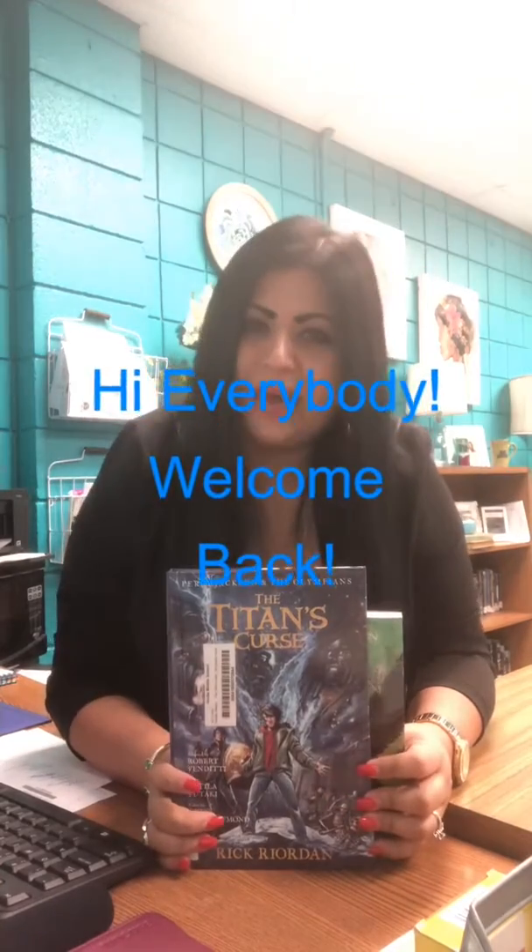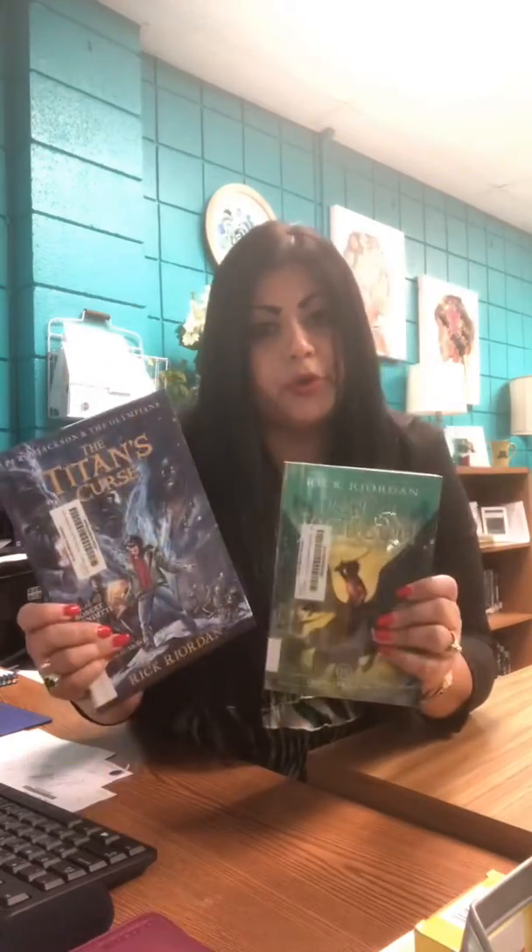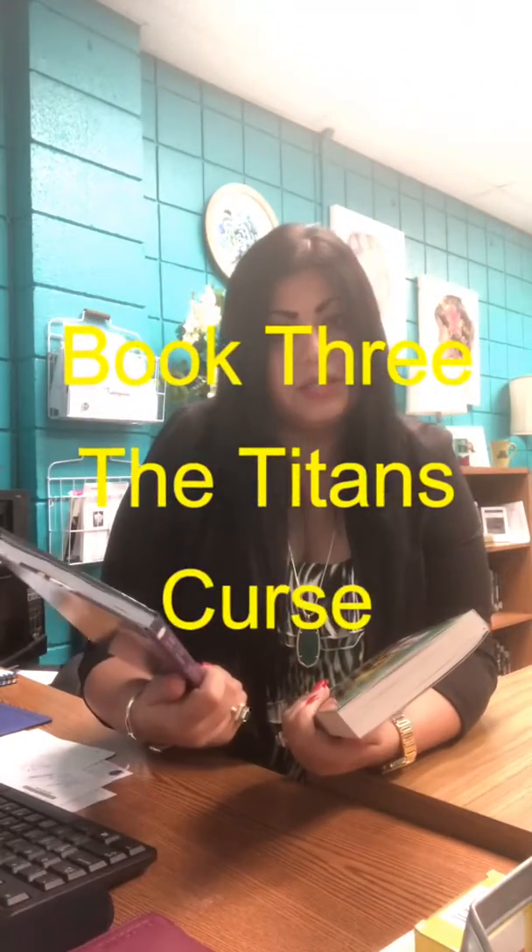Hi everybody, welcome back. I'm ready to talk to you about one more new read, and I'm still talking to you about the trilogy of Percy Jackson and the Olympians, but this is book three. The title: The Titan's Curse.